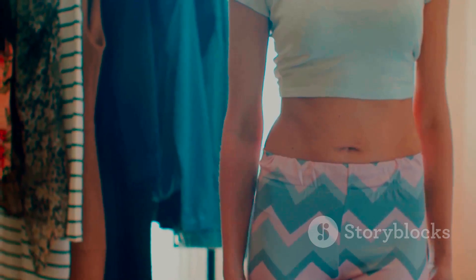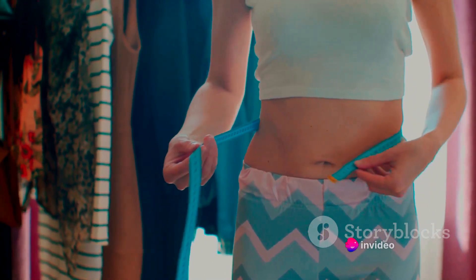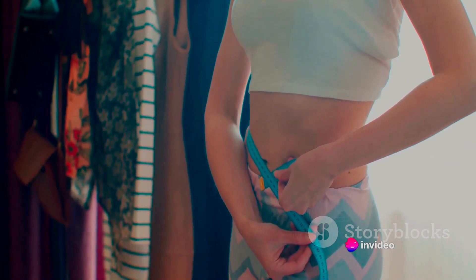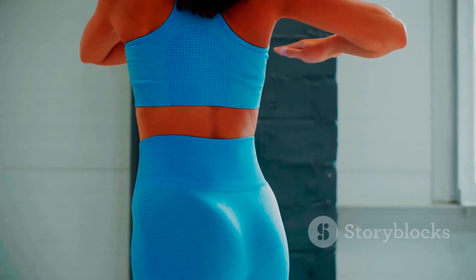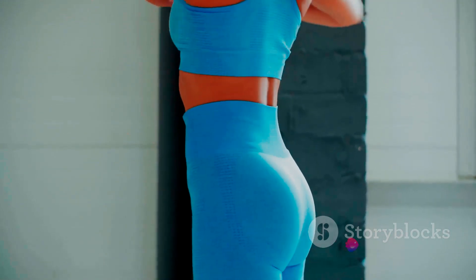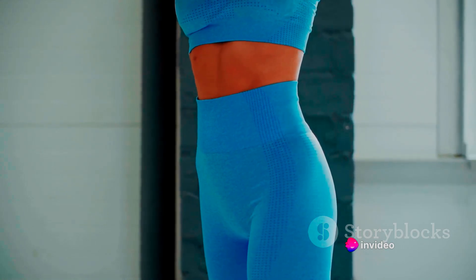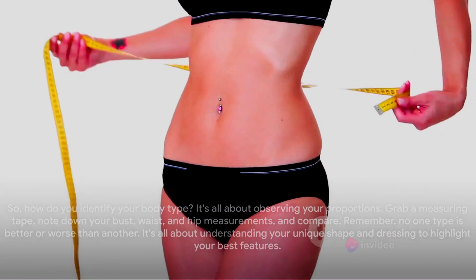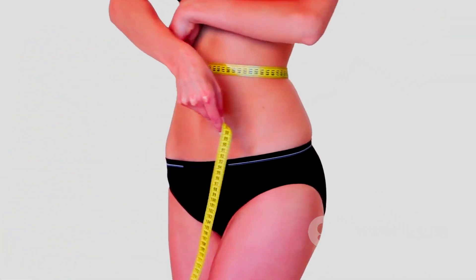The rectangle shape is next. If your bust, waist, and hip measurements are fairly uniform, you're a rectangle. Adding layers or waist belts can create the illusion of a more defined waist and curves. Lastly, we have the inverted triangle shape — when your shoulders and bust are wider than your hips. Opt for clothes that add volume to your lower body to balance your proportions. To identify your body type, grab a measuring tape and note your bust, waist, and hip measurements, then compare.